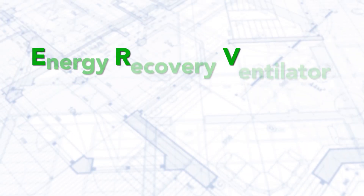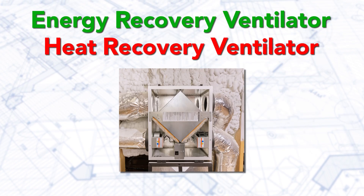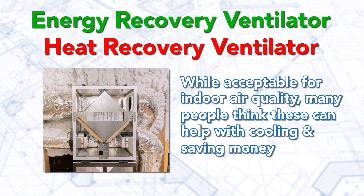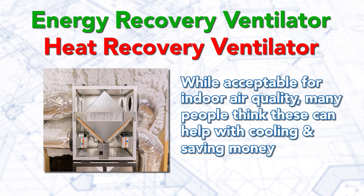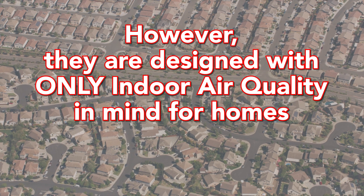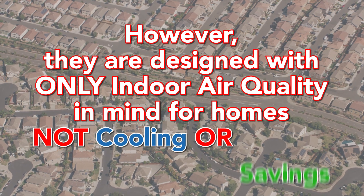One of the biggest misconceptions in building science today is that an ERV or HRV are effective enough to cool your home. First, let's address what ERVs and HRVs are. ERV is an acronym for Energy Recovery Ventilator and HRV stands for Heat Recovery Ventilator. They are small fans intended to move a minimal amount of air. These fans are acceptable for indoor air quality, but many people think they will help with cooling and saving money on AC usage. These systems are truly designed only for homes in areas that need enhanced ventilation due to bad air quality — with indoor air quality in mind, not cooling or savings.